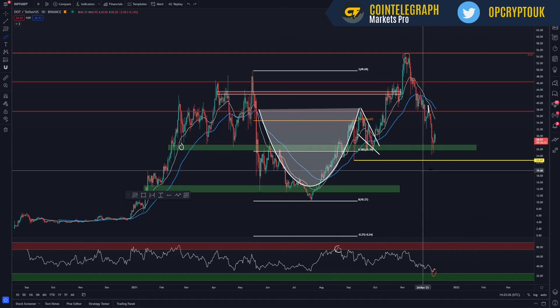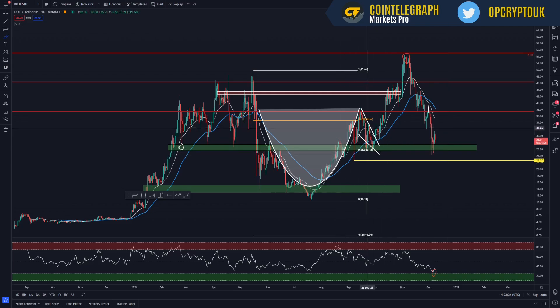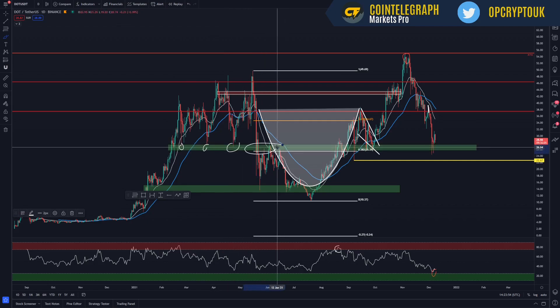Looking at this green band, this is a critical area of support and a critical area where you should be buying. Buy when others are fearful. I can imagine a lot of people saw this rise up to the all-time highs thinking they'd buy in, but when it's down at these current prices people are thinking it's dropped and they don't want to buy in. These are the times when you should be buying. This green band is a critical area of support — it was support here, flipped to resistance, then was a massive area of support. That's where we currently sit. For me, I would be market buying at this region.